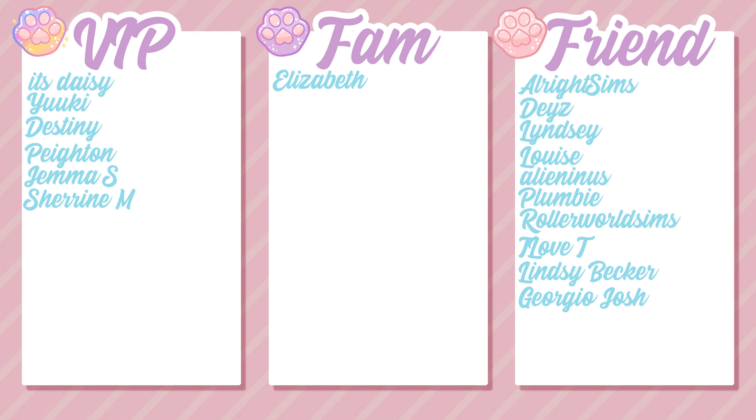I also want to say a huge thank you to all of my channel members: Daisy, Yuki, Destiny, Peyton, Gemma S, Sharing M, Elizabeth, All Right Sims, Days, Lindsey, Louise, Alieninas, Plumbie, Rollerworld Sims, T Love, Lindsey Becker, and Georgio. Thank you all so much for the support — it really means a lot to me.